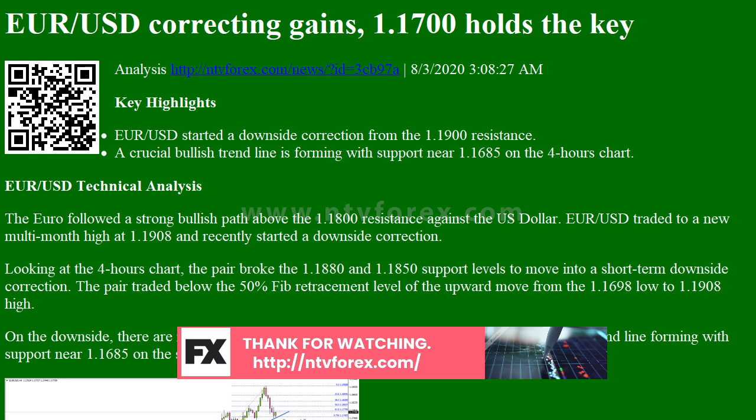Looking at the 4-hours chart, the pair broke the 1.1880 and 1.1850 support levels to move into a short-term downside correction. The pair traded below the 50% Fib retracement level of the upward move from the 1.1698 low to 1.1908 high.